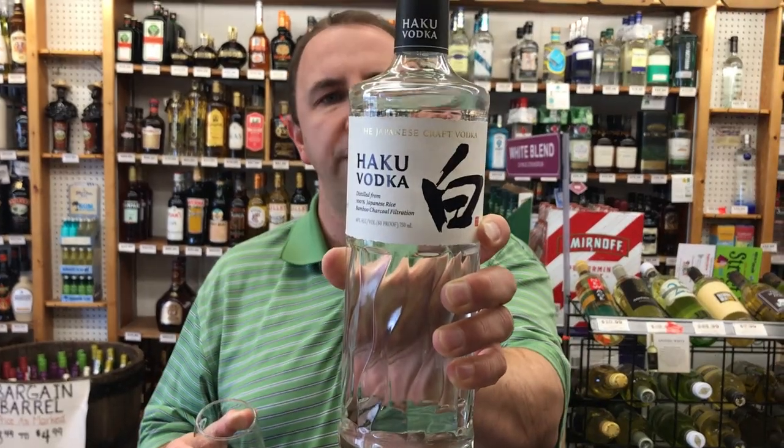Like I expected, that nice subtly sweet finish. It's not going to be as sweet as a corn vodka, but it does have a little sweetness, and being rice it is 100% gluten-free. That's Haku Vodka in One Minute of Liquor. Cheers!